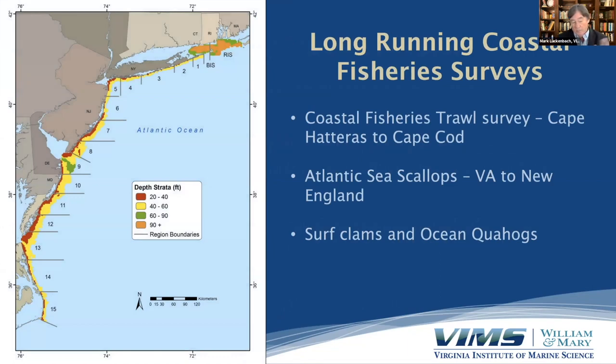We also have extensive data sets that are helpful. We have long-running coastal fisheries surveys — a survey that trawls from Cape Hatteras to Cape Cod twice a year, covering hundreds of bottom trawl stations for fishes. We have long-running Atlantic sea scallop surveys that range from Virginia to New England, and we've had numerous surveys and research studies associated with the surf clam and ocean quahog, which are two clam fisheries that take place along the coast.